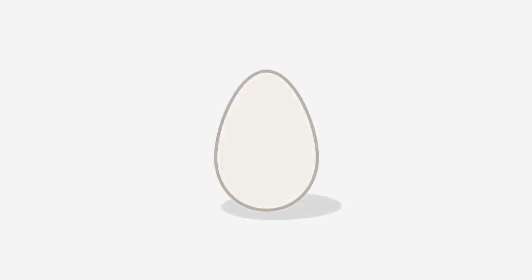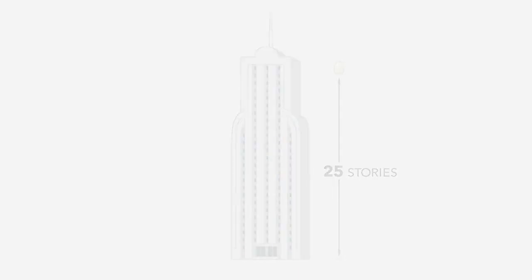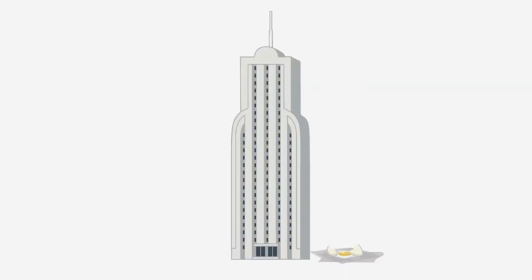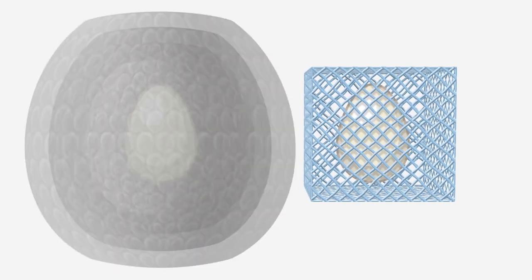Let's say you have the egg drop challenge that a lot of students have in school, and they need to drop an egg from 25 stories and protect that egg. They would probably wrap it in many, many layers of bubble wrap and then drop it and hope for the best. But what we can do is back-design the micro lattice to absorb the force that the egg feels, so instead of having an egg that's wrapped in three feet of bubble wrap, now you have a much smaller package that your egg can sit in.